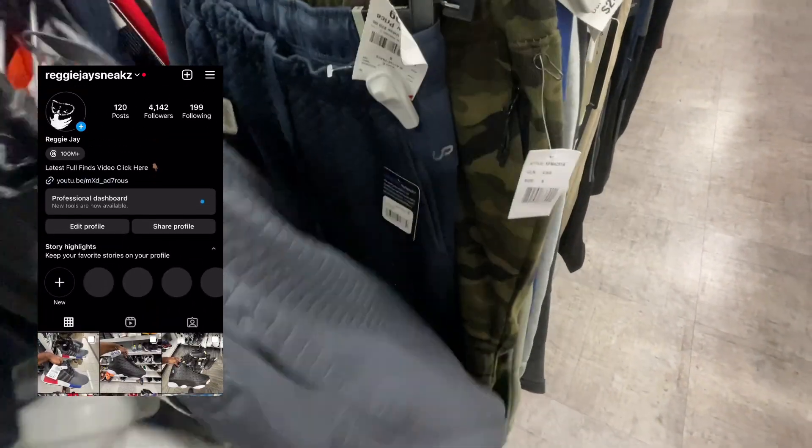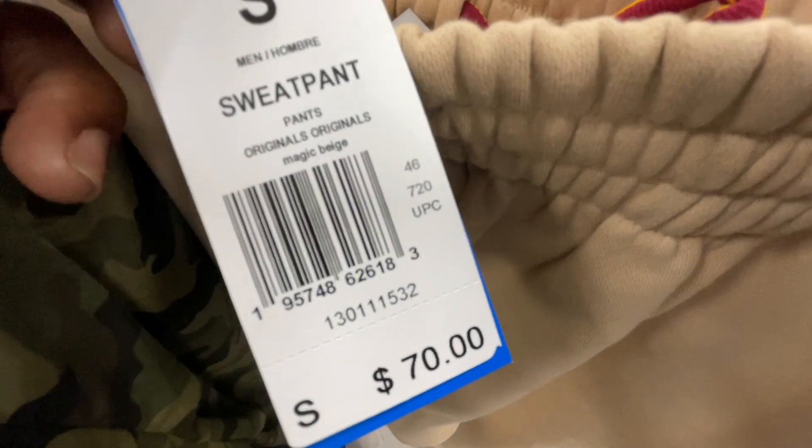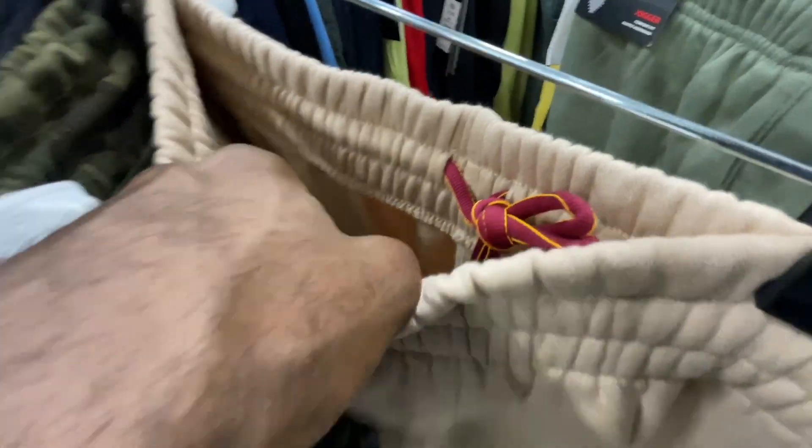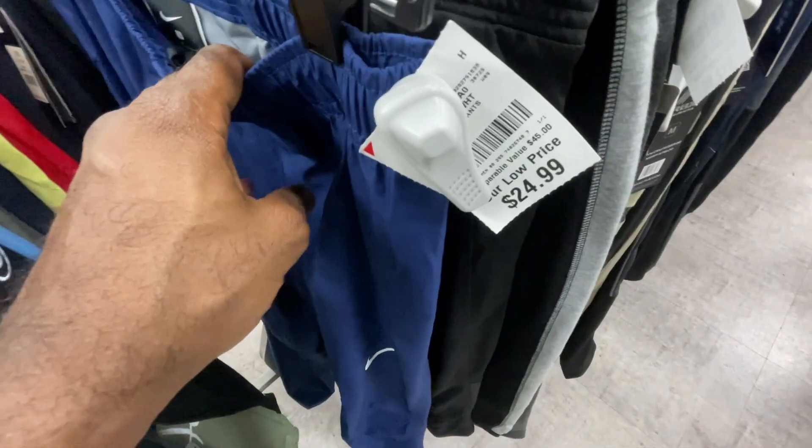I also got these Adidas sweats that say 'Adidas Originals' on the side, coming with burgundy and orange laces on the inside. Retail $70, Burlington selling them for just $20, and they have zippers on the front. Another pair of those Nike black-and-gold pants, plus regular Nike navy sweatpants for $25 and basic Adidas olive green sweats for $22.